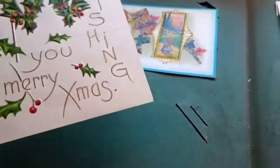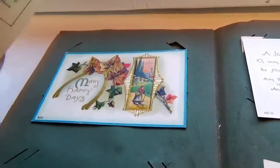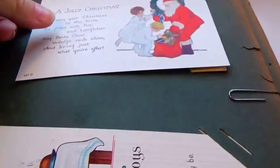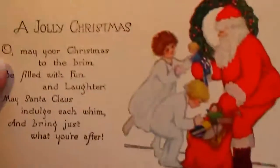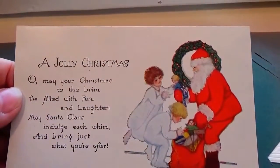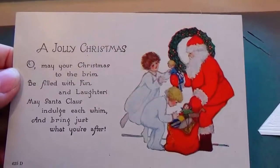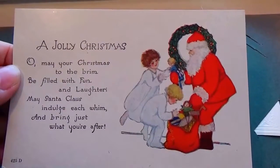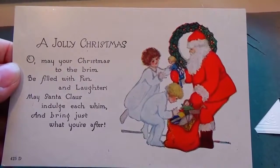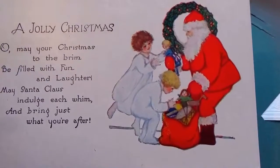That's very different. Started writing a message but it was not stamped. A joyful Christmas: 'May your Christmas to the brim be filled with fun and laughter. May Santa Claus include each rim and bring just what you're after.' A poet! Now that's a nice one and it's unused.